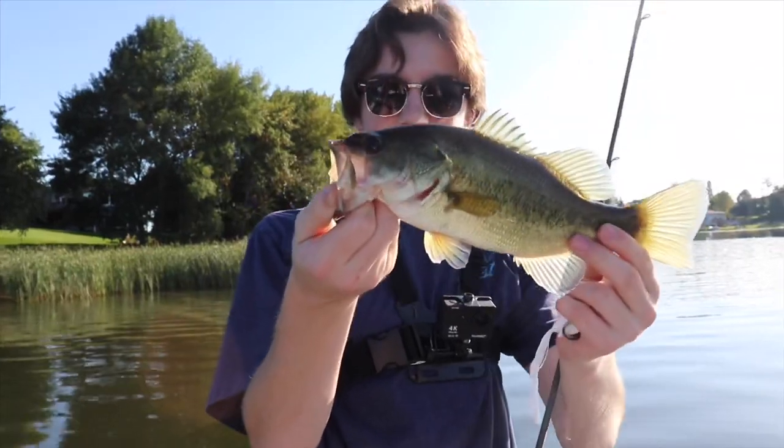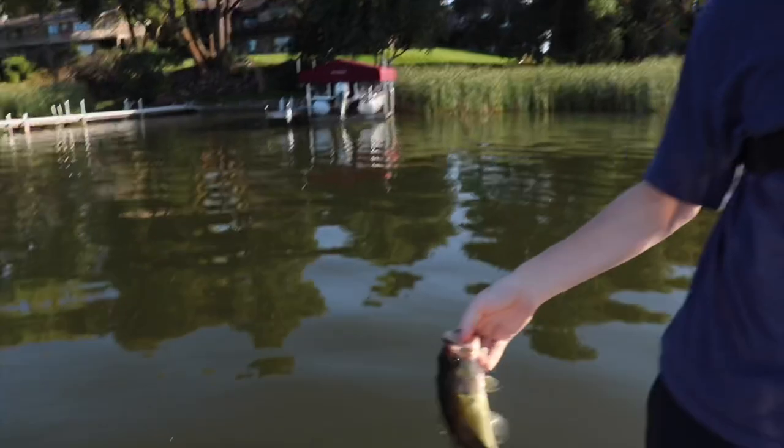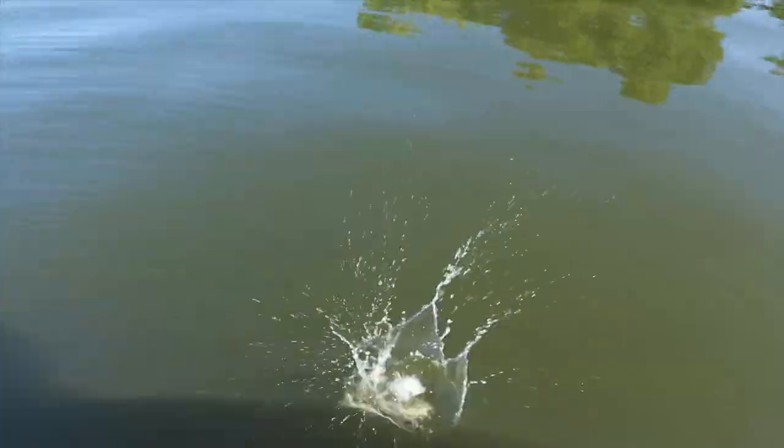There we go — nothing big at all, probably like a little half pounder, maybe three quarters of a pound on the rat, but get a nice release on him. There he goes — catch you guys on the next fish.